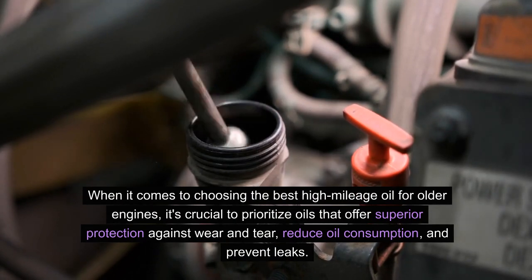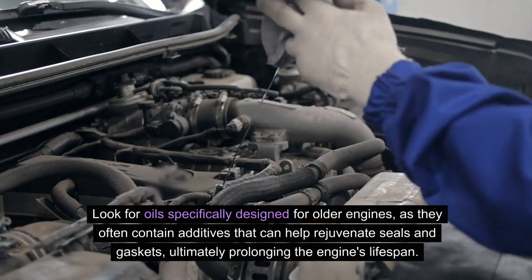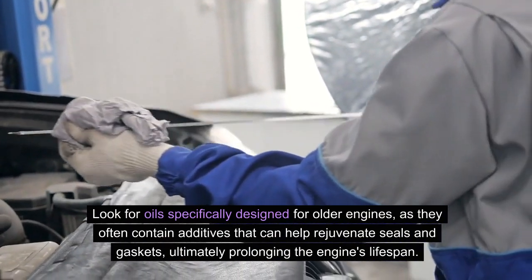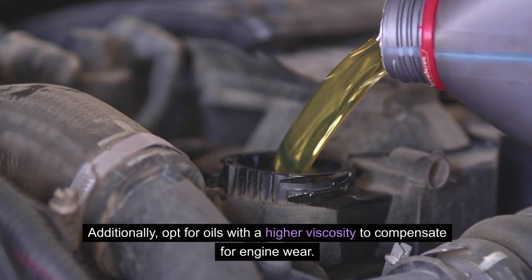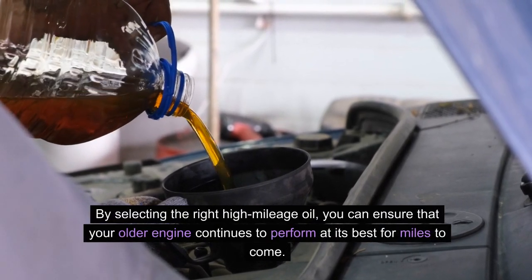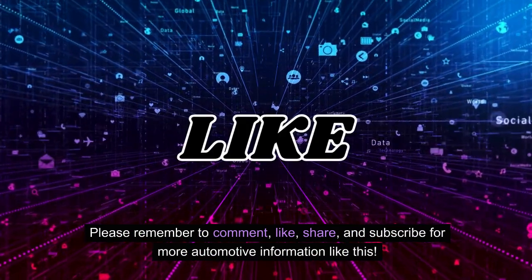When choosing the best high mileage oil for older engines, it's crucial to prioritize oils that offer superior protection against wear and tear, reduce oil consumption, and prevent leaks. Look for oils specifically designed for older engines, as they often contain additives that can help rejuvenate seals and gaskets, ultimately prolonging the engine's lifespan. Additionally, opt for oils with a higher viscosity to compensate for engine wear. By selecting the right high mileage oil, you can ensure that your older engine continues to perform at its best for miles to come. Please remember to comment, like, share, and subscribe for more automotive information like this. Thank you for watching.